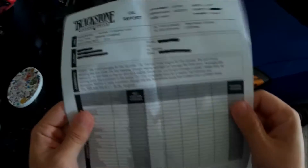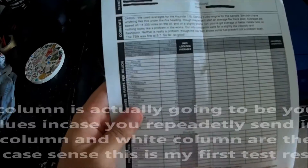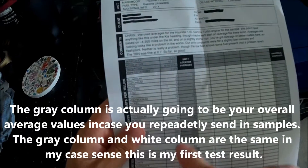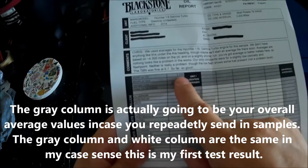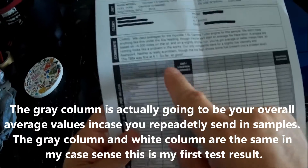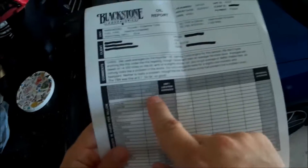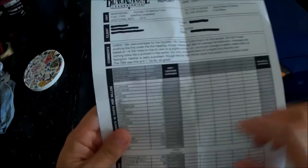I just blacked out my personal information so I don't get random phone calls or emails. This shows the average values, and these are my actual values right here. I put 3200 miles on there; my car had 16,500 miles when I did the sample. The sample date was 8/16, and I didn't add any oil.